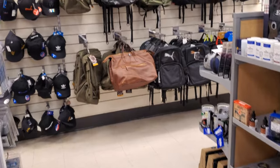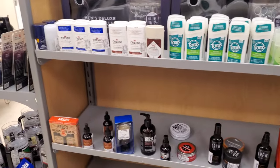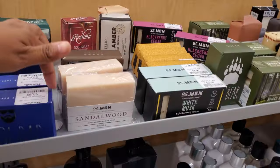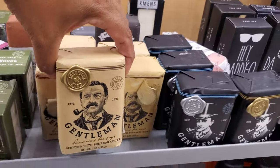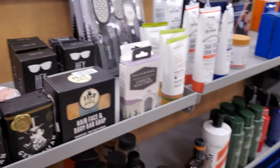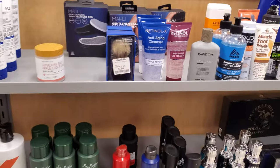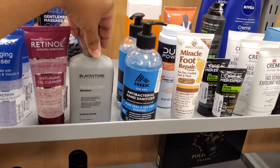All right you guys, I'm going to go ahead and go. Please stay safe and I will see all of you in the next video. Cool Dad, Sandalwood, Papa Bear, Gentleman — this reminds me of Johnny Depp. I have no idea why, I think it's the mustache. I've been watching a lot of the trial on my lunch break. Blackstone moisturizer for men.